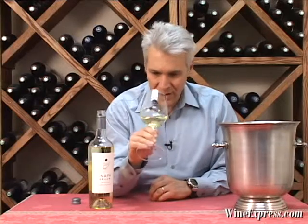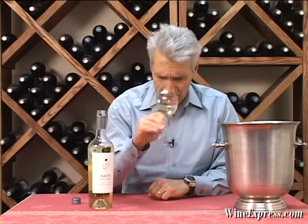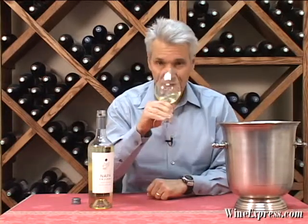You get a little bit of citrus, but it's richer — sort of a little bit of melon, a little more mango on there. Let's try it.